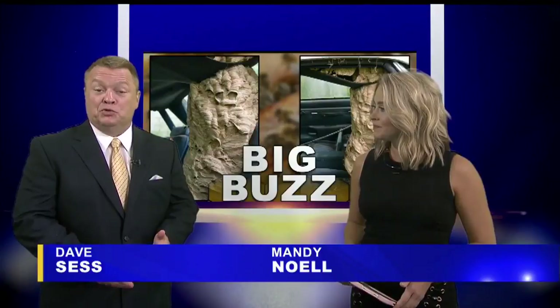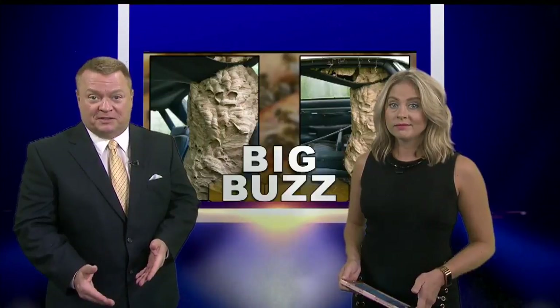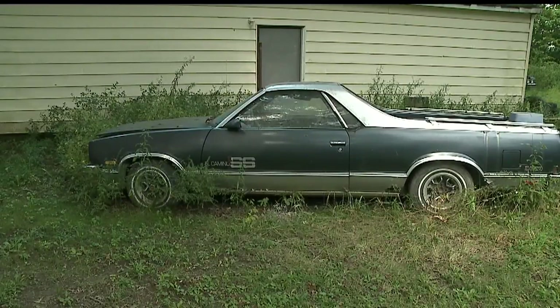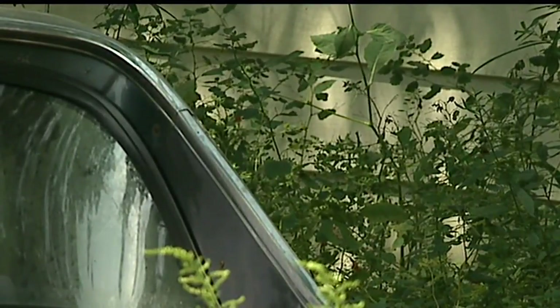It shows the B-Man tackling a huge hornet's nest. The B-Man told me it was the first time in 13 years he'd been nervous handling such a problem. A 1986 El Camino sits on a property near Alliance. Richard Sabina said two weeks ago there was nothing inside. Then he started seeing hornets as big as his thumb.